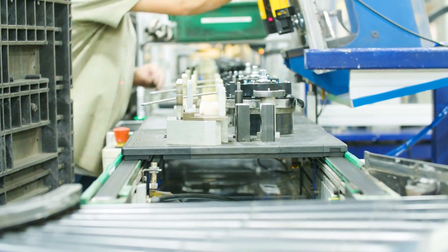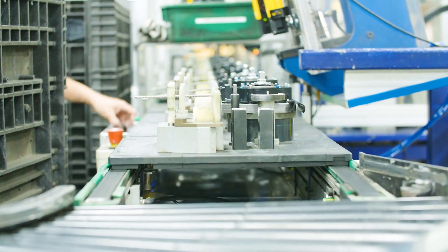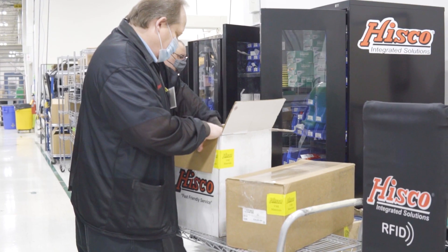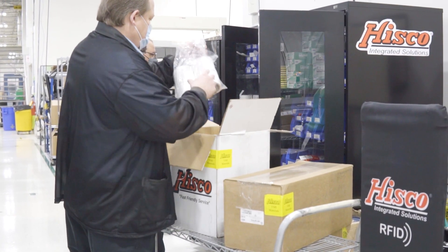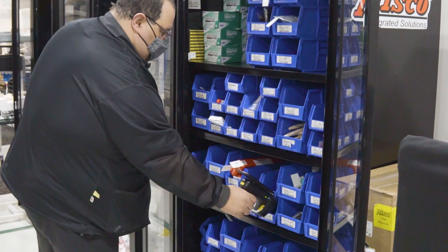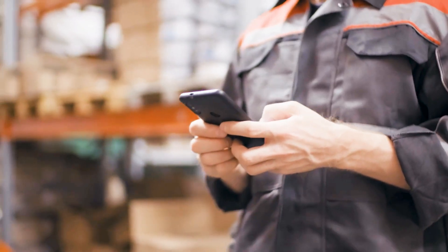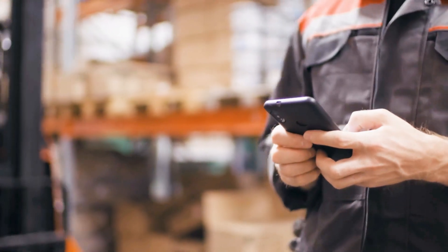Hisco RFID streamlines processes on your production floor while increasing employee productivity. We've partnered with Zamelgo to create the most intuitive and robust RFID inventory tracking system available, bringing visibility of the factory floor to your fingertips from any device, 24-7.